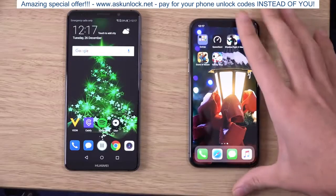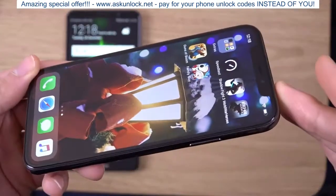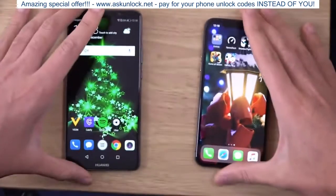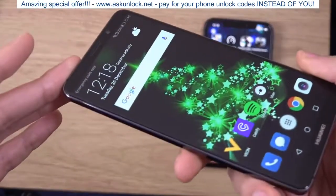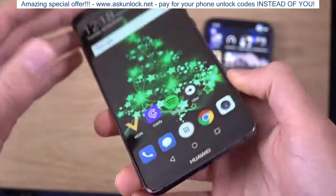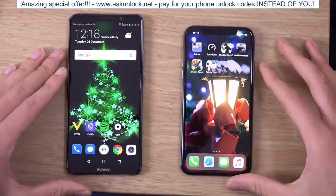With the iPhone you're getting a nice big display with OLED technology. In terms of actual quality, I'd say they're both about comparable in terms of viewing angles. Although you don't get a notch on the Mate 10 Pro, which is a little bit distracting on the iPhone — but I am getting used to it, so it's not a huge deal.